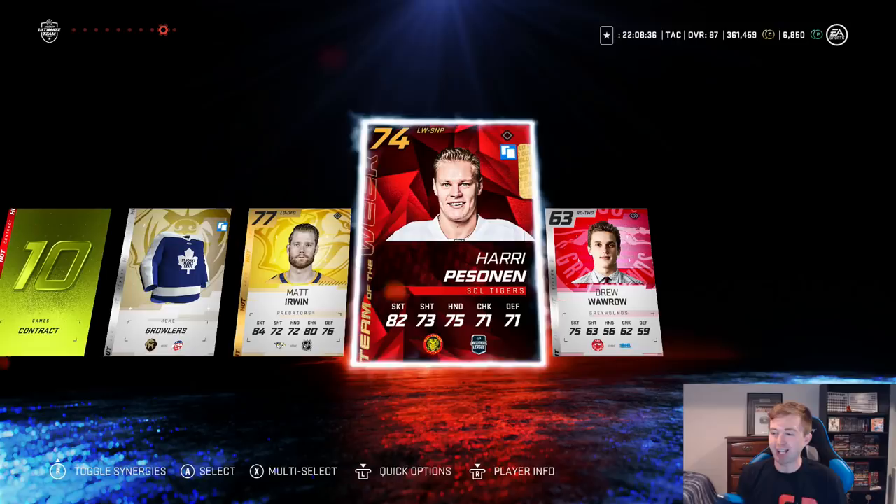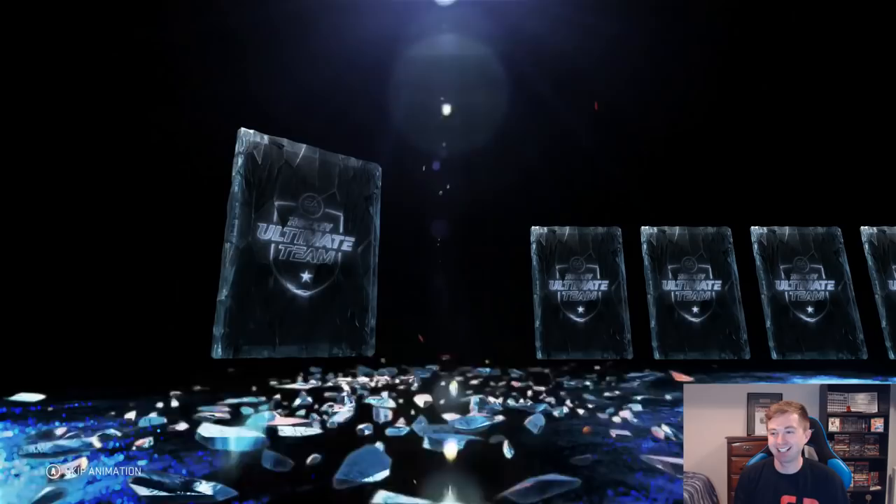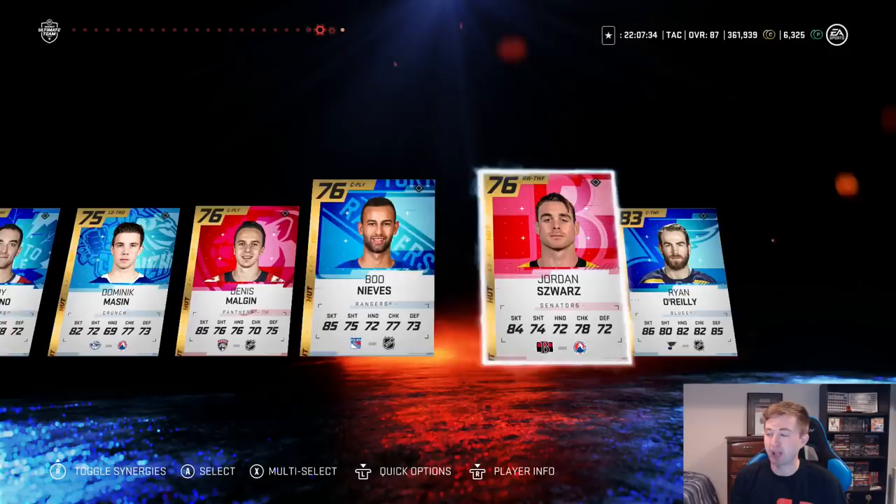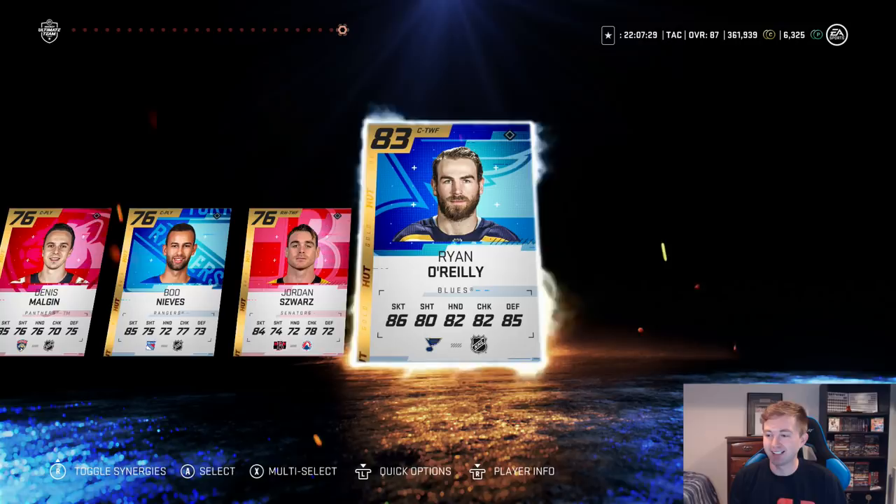Going back to the fantasy pack — hitting it with the chair spin. If that gets us something we're gonna be dizzy because we'll keep doing it. Reveal all — come on please EA, we've opened up so many packs. Give me a million coins worth of packs by the end of it. Ryan O'Reilly — that's our best pull in a while, we'll take that. Gonna do another chair spin.